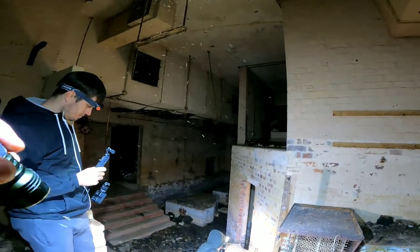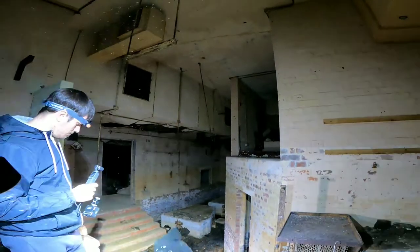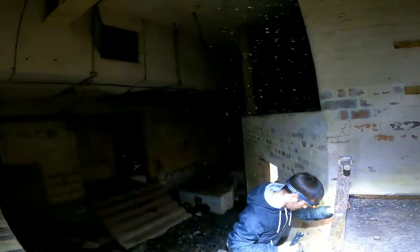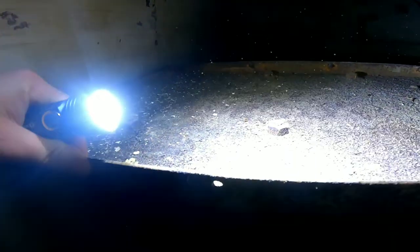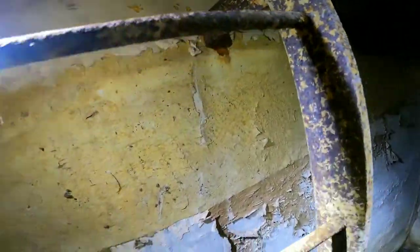Looks pretty safe, doesn't it? Can you see how squidgy it is on the bottom? I think there is a bit of squidgy there but should be okay, not too bad. Hopefully there's no bloody holes there. Do you want to go next mate? Yeah, why not. We are going down the ladder folks - the ladder of doom. And we're down.